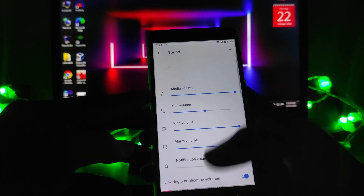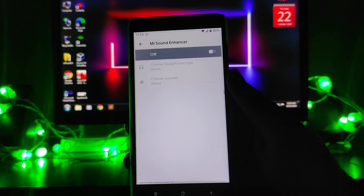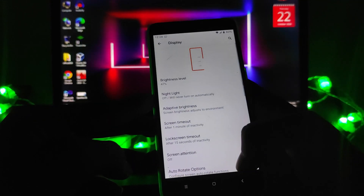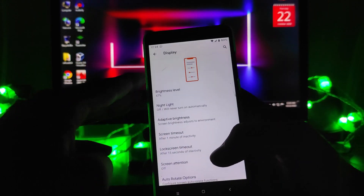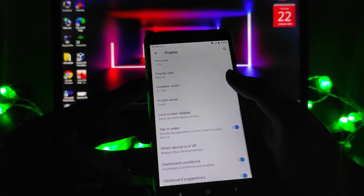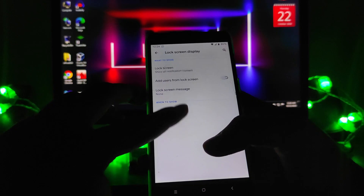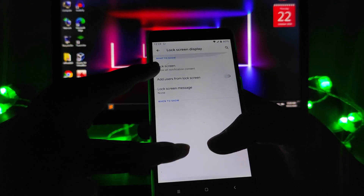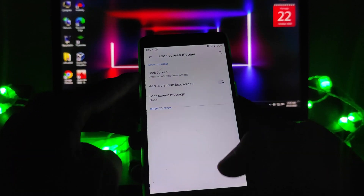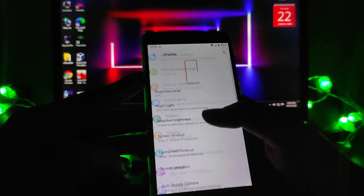Going to Sound and Vibrations, you get to see all the sound and vibration options — Mi Sound Enhancer is available and can be turned on from here. Moving to display settings, the animations look great. However, ambient display is not available, and lock screen display options are limited.